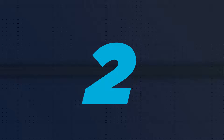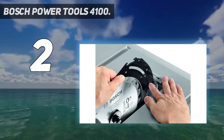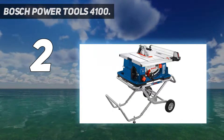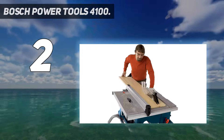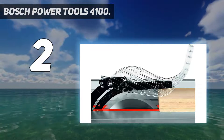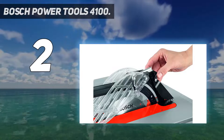Number 2 on my list: Bosch Power Tools 4100. If your job site needs a portable table saw that can really move, the Bosch 4100-10 saw might be your machine. This 10-inch table saw has a gravity rise wheeled stand with two larger-than-normal wheels for traversing rougher terrain. This Bosch table saw is stable even with large loads, and also collapsible.